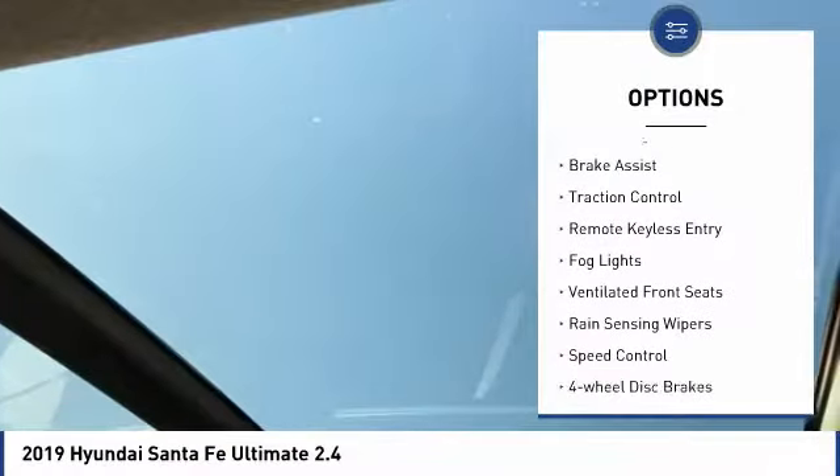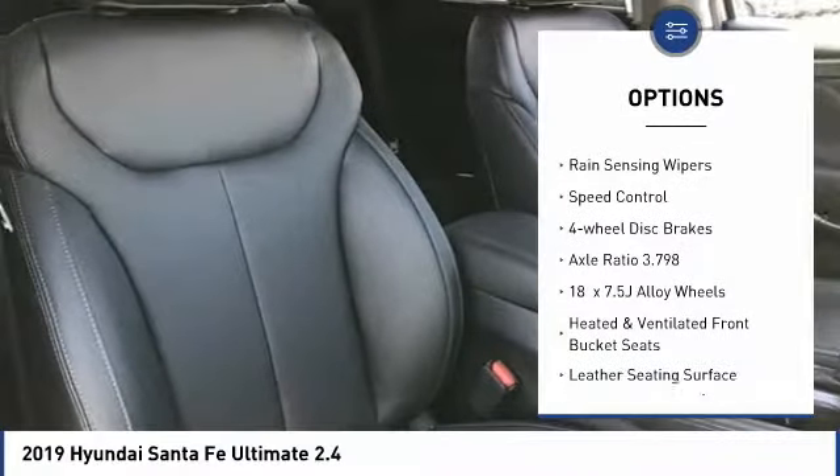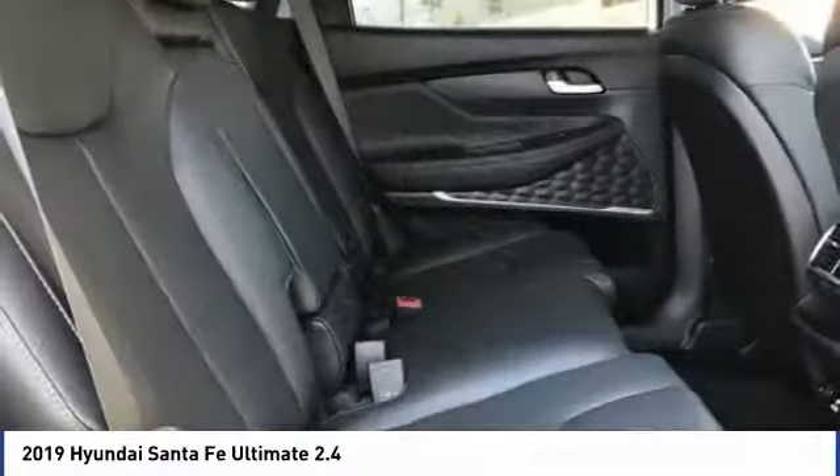Electronic stability control, power lift gate, brake assist, traction control, remote keyless entry, fog lights, ventilated front seats, rain-sensing wipers, speed control, four-wheel disc brakes.